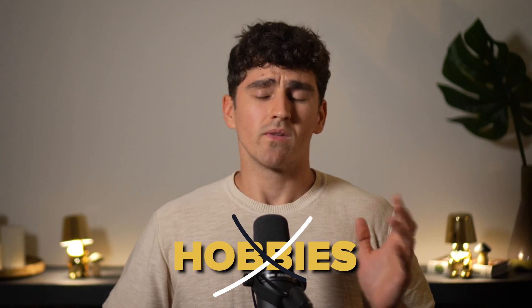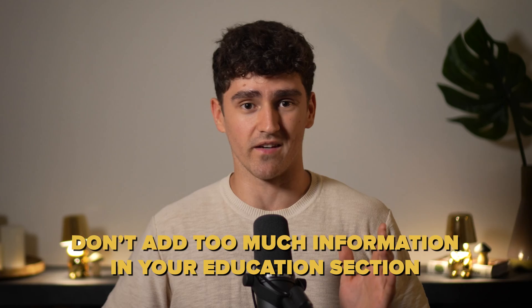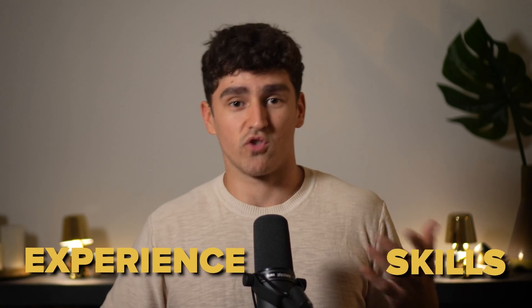Some absolute no-goes include adding obvious things like knowing how to use macOS or Windows — that's like an English teacher saying he knows how to speak English. Recruiters also don't really care about your hobbies. And don't add too much information in your education section. Companies hire you for your skills and experience, not as a demonstration of your education.